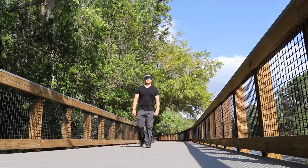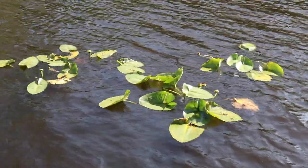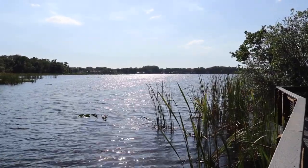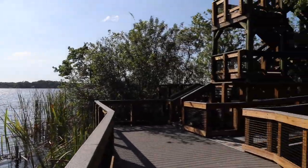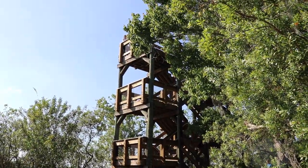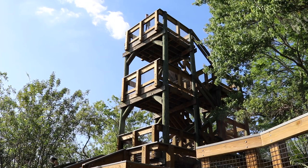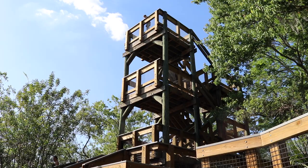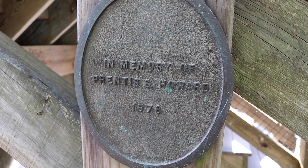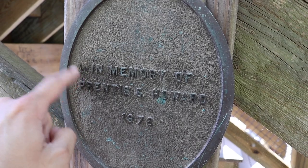Getting closer to Lake Tarpon. At the end of the boardwalk we have Lake Tarpon, and also this observation tower that we are about to climb. It's a tall tower — can't even put it all in the same frame. I'm sure there's a nice view of Lake Tarpon up there. In memory of Prentiss S. Howard, 1978. Someone wrote a 'W' there — I'm sure he was a winner, definitely a winner.